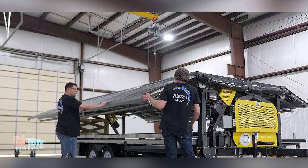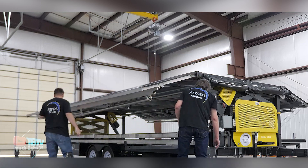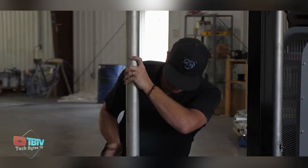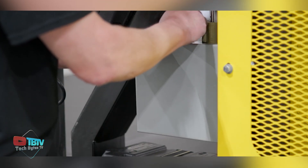When folded, the trailer is approximately 6 feet 8 inches in height, allowing it to pass under a residential garage door. The trailer's tongue is also removable so it can be shortened to fit into tighter spaces.